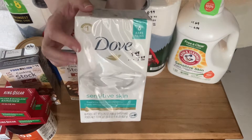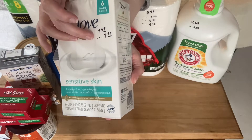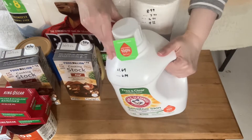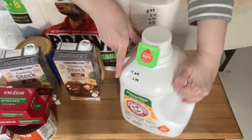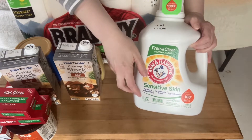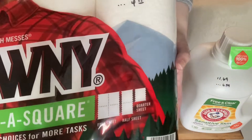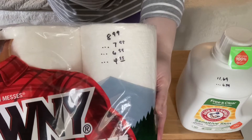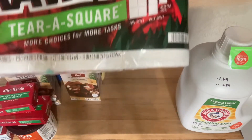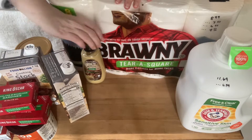This Dove Soap six-pack was $9.49. I had a coupon, bringing it down to $7.99. The detergent here was $11.69, on sale for $6.99, and you get 107 loads, so I thought that was a pretty fair deal. The paper towels were $8.99. I had some different coupon hubs, it brought it down to $4.99 for the four-pack, which seems like a fair price at about a dollar a roll.